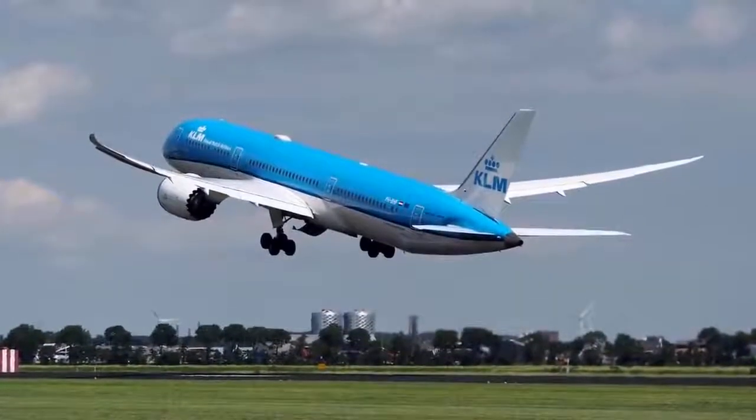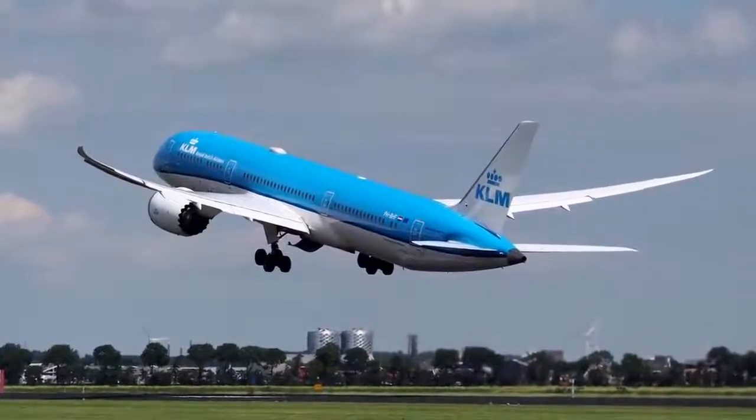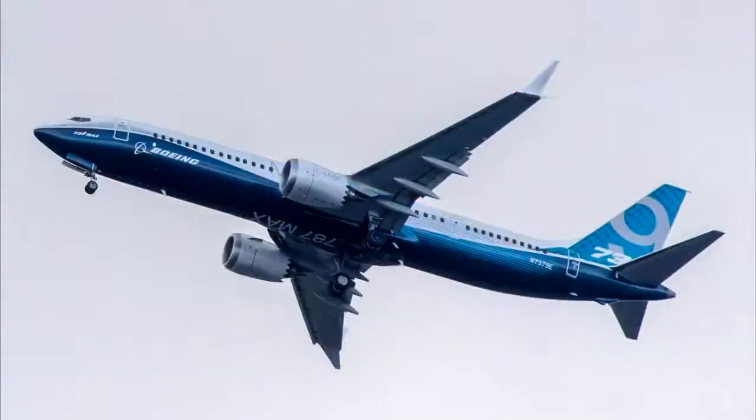Now captains, what do you think looks better? The 787 raked wingtips or the winglets on the 737 MAX or the A320 series retrofits? Let me know what you think in the comments below. Remember to subscribe if you enjoyed the video.